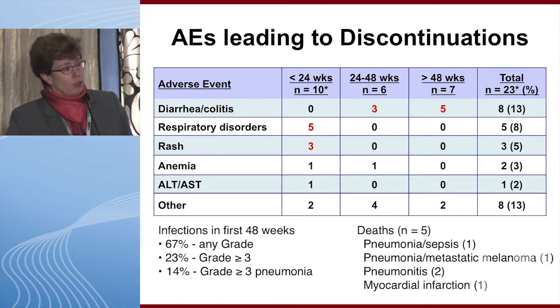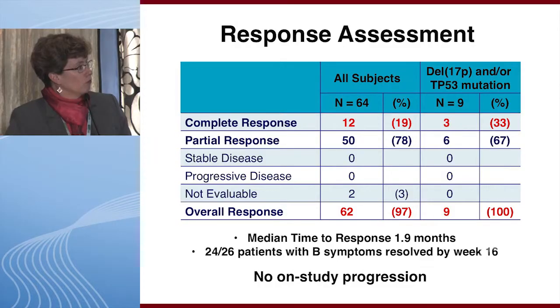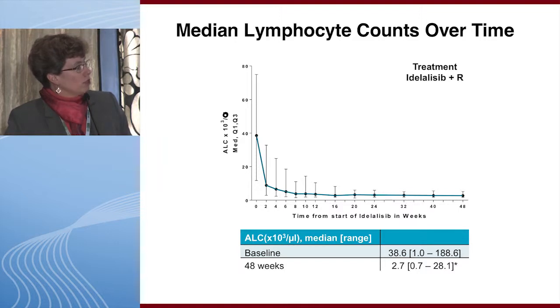Despite the early discontinuations, overall response was extremely high at 97%. In the nine 17p patients, there were three complete responses and six partial responses for 100% overall response. Median time to response was quite rapid at 1.9 months. At the time of this presentation, there was no on-study progression, with very rapid resolution of lymphocyte counts over time.